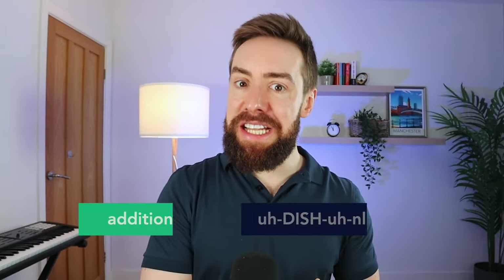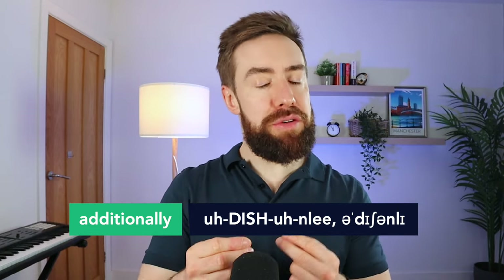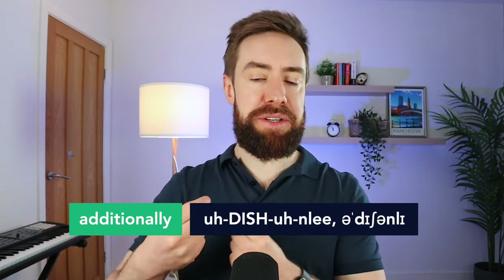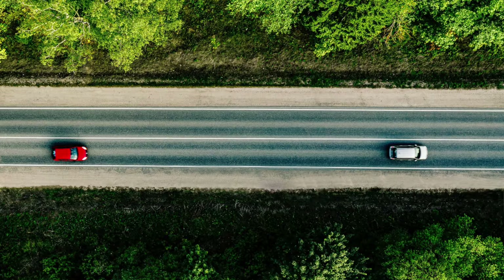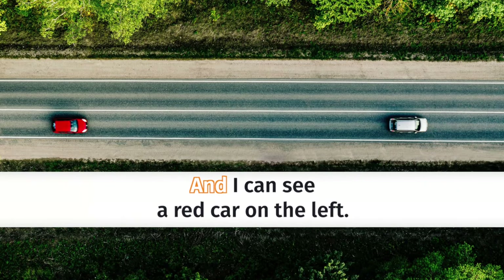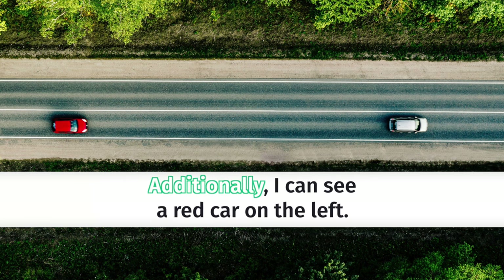Now let's look at some words that can help to expand our sentences and connect sentences together in a logical way — that's really going to be very important for our production score in speaking and writing. The first word is 'additionally,' and we use this when we want to add some more information. For example, if you're describing a photo, you could say 'additionally, I can see a red car on the left.' It's the same meaning as 'and,' but it takes your score a little bit higher.